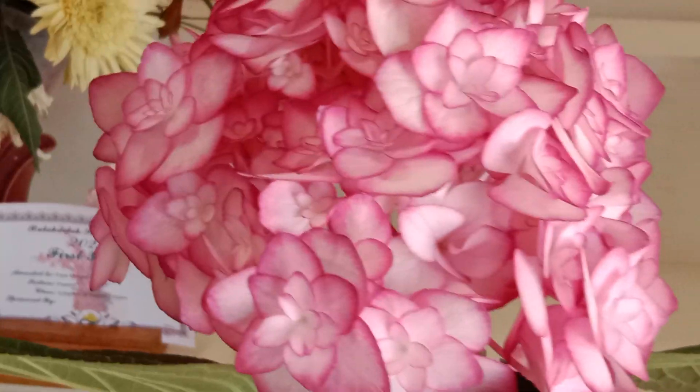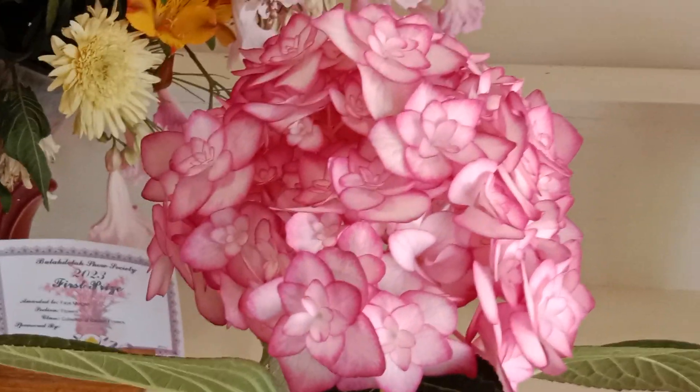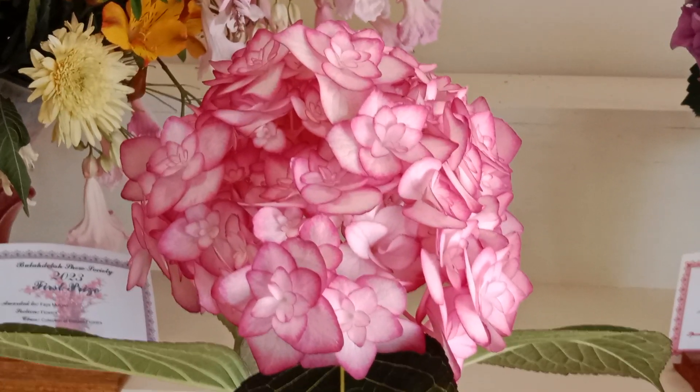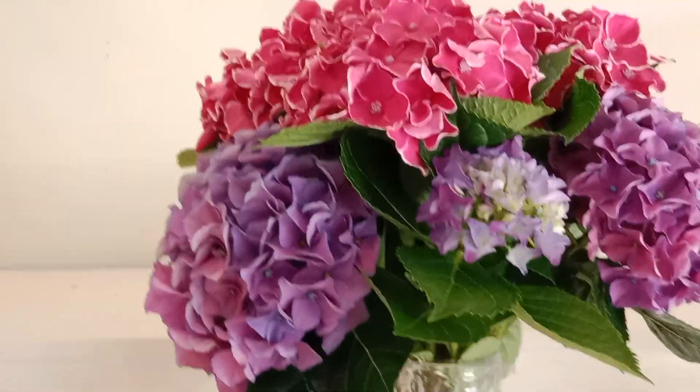And of course this is a very, very good example here. Getting away from what most people look at with hydrangeas. In the back row there, we've got some dark coloured ones too.